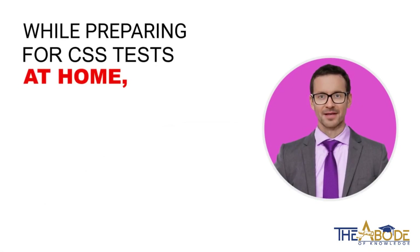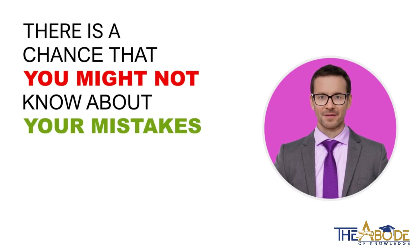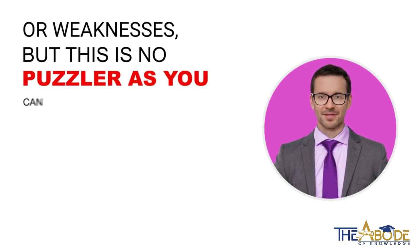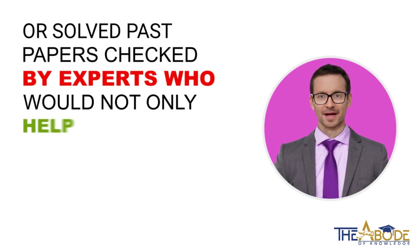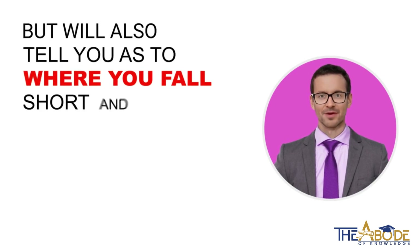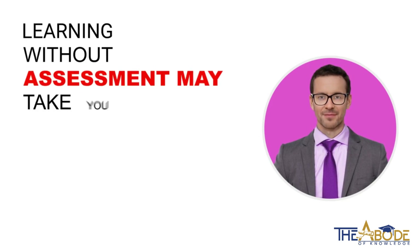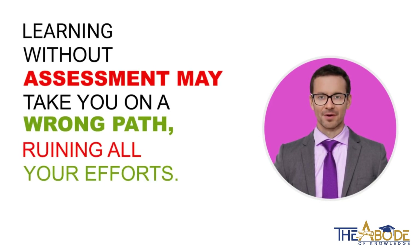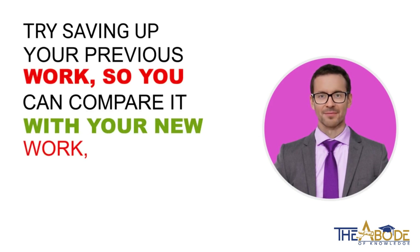While preparing for CSS tests at home, there is a chance that you might not know about your mistakes or weaknesses. But this is no puzzler, as you can very easily get your assignments or solved past papers checked by experts who would not only help you but will also tell you where you fall short and how to overcome it. Learning without assessment may take you on a wrong path, ruining all your efforts. Try saving up your previous work so you can compare it with your new work to see the improvements.